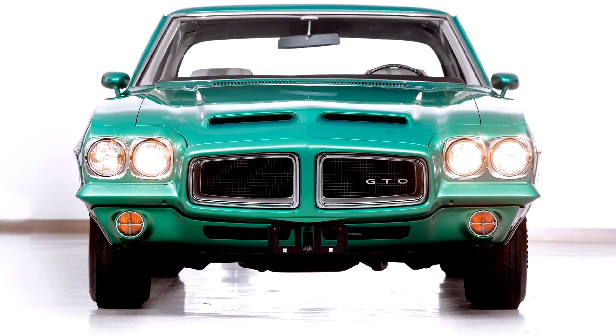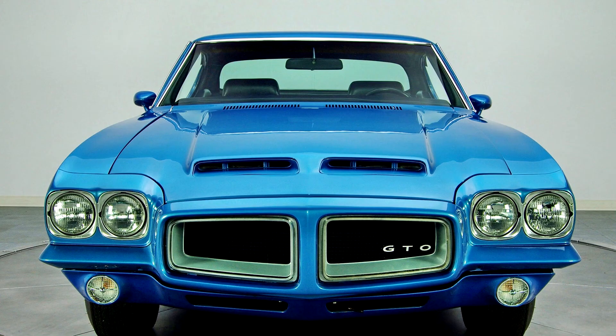Pontiac Le Mans GTO 1972. In 1972, the GTO reverted from a separate model to a $353.88 option package for the Le Mans and Le Mans Sport Coupes. On the base Le Mans line, the GTO package could be had with either the low-priced pillared coupe or hardtop coupe. Both models came standard with cloth and vinyl or all-vinyl bench seats and rubber floor mats on the pillared coupe and carpeting on the hardtop, creating a lower-priced GTO.